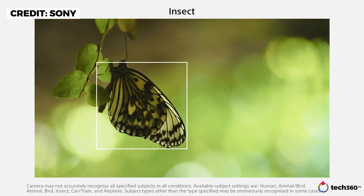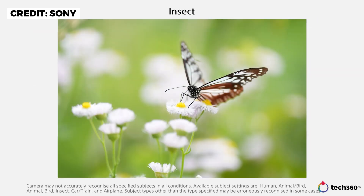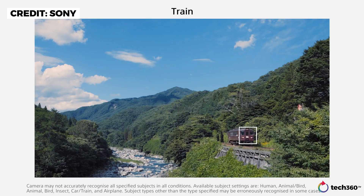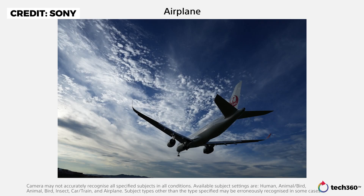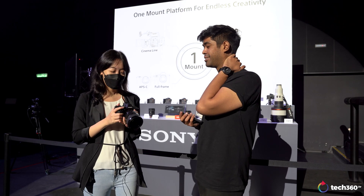Yes, insects as well — so you can literally go out and shoot butterflies, dragonflies, even arachnids like spiders and scorpions. And beyond that, automobiles: trains, cars, and also aeroplanes. That's a lot of subject tracking.